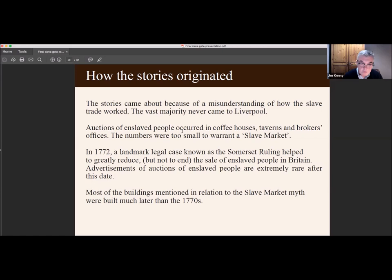The most famous local myth is the slave rings of the Gory Piazza. The nearby Gory Piazza warehouses are the source of many local myths — many people were told that ring bolts on the walls were used to hold enslaved people. In fact, those warehouses were built far too late: they were only half completed in 1802 when they were destroyed by fire, and then rebuilt soon afterwards.